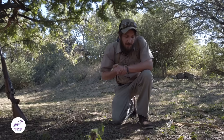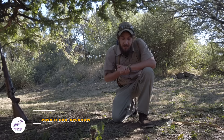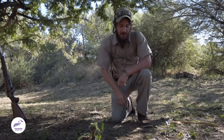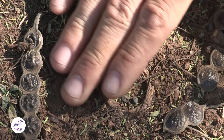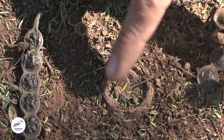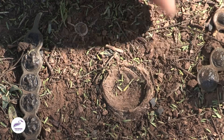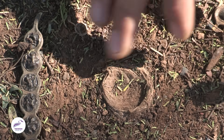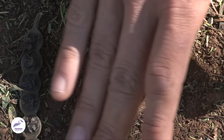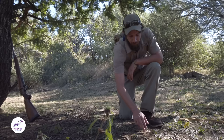Alright guys, what we've just found here is actually one of my personal favorites and a very interesting member of this sort of environment. So let's see if we can actually have a look. If you notice over here, looks very inconspicuous — I'll clean away a bit here. Looks like it could be an old tree stump, maybe someone's trod in a little bit of animal dung and squashed it into the ground, but this is actually a home to a very incredible animal.